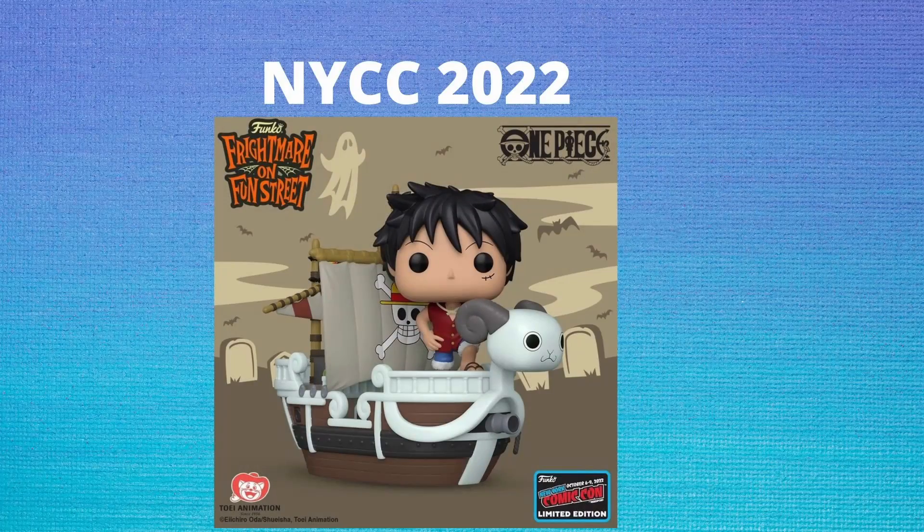The last anime reveal is a huge one — it's a pop that people have been talking about and has been rumored for so many cons: Luffy on the Going Merry from One Piece. This has never dropped despite the rumors, and people had started losing hope, but they announced it this week and it is insane. The detail on the Going Merry looks amazing with a new Luffy mold. It is a Pop Ride, one of those bigger-style pops, and I think this is going to be the first one to sell out when they all drop. People will be lining up for hours before the store even opens.